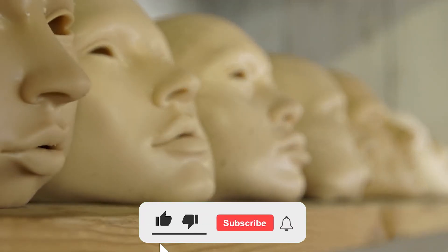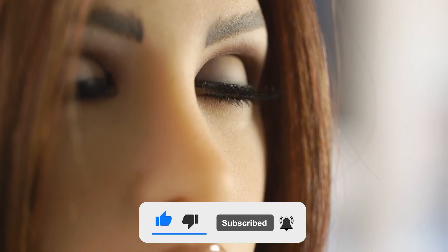With that, we come to the end of this video. Consider subscribing to join in on our future content.